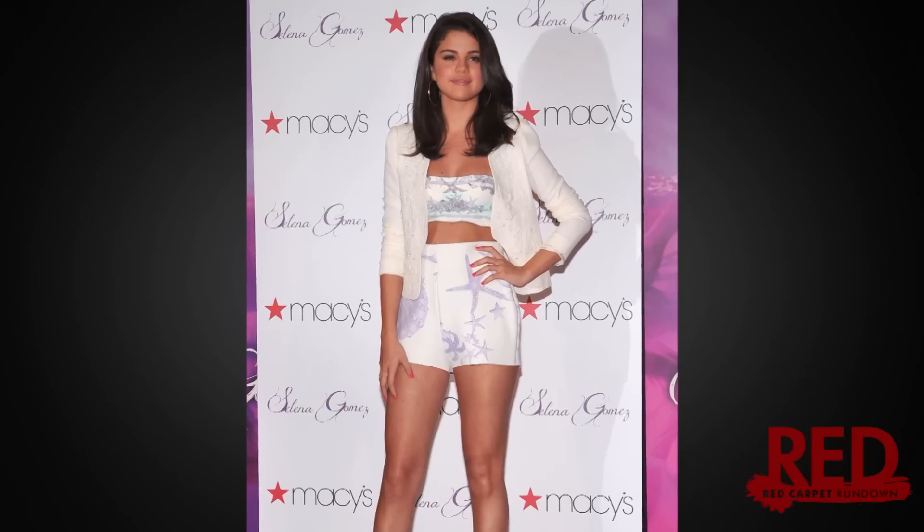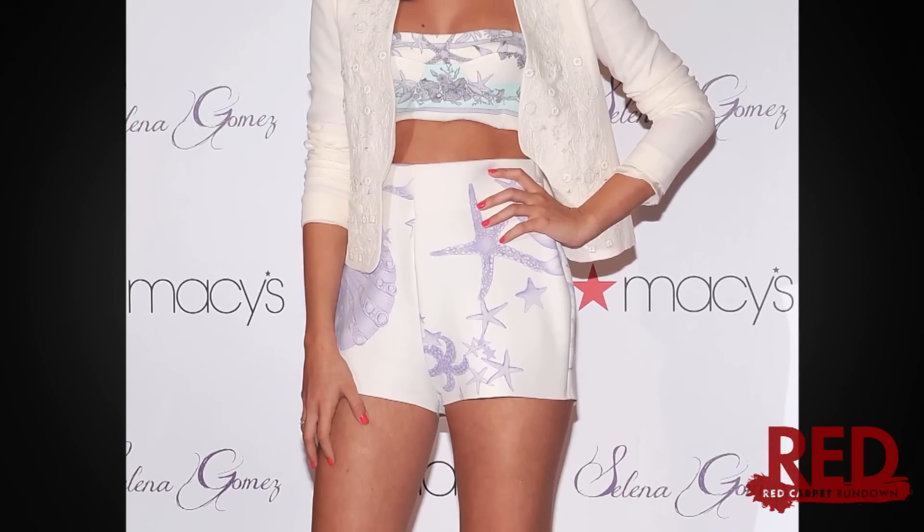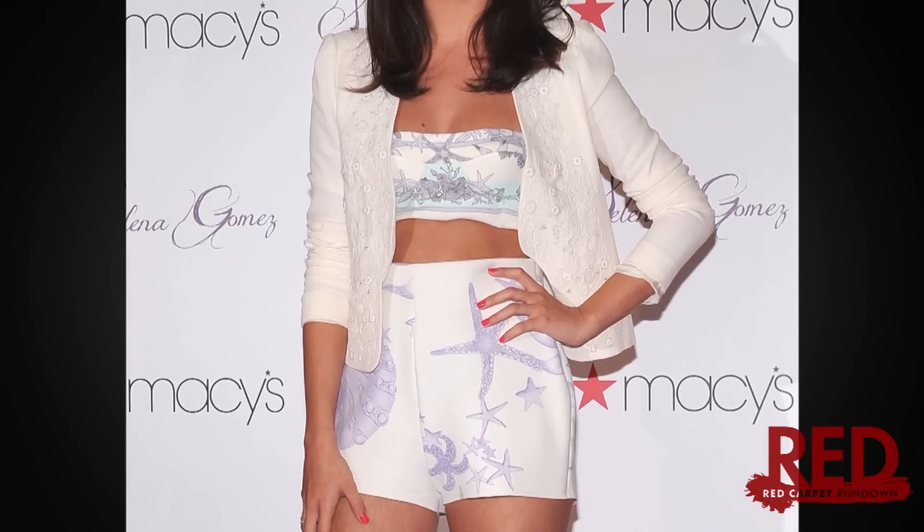Gomez rocked another two-piece ensemble, this time a Versace number. The ensemble proved to be the epitome of summer, with high-waisted shorts and a skimpy bandeau top. The screen print on the fabric was super beachy, with starfish, shells, and other sea creatures.